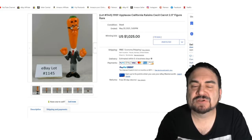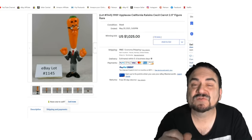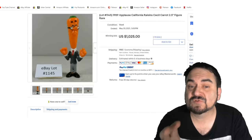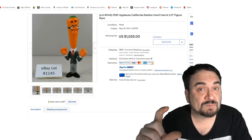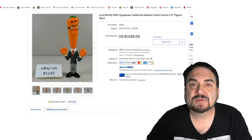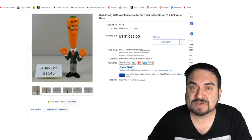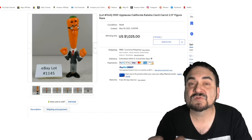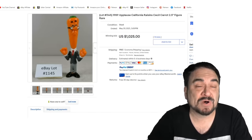One last honorable mention: this is a 1989 California Raisins carrot figure. This is extremely scarce, as are some other figures from this line. It's a small-size figure that fits in with the California Raisins that you could get in many different places. It is extremely collectible and extremely scarce, and as you can see, it had a ton of bids and sold for over a thousand dollars.